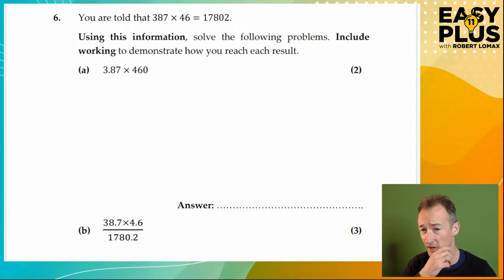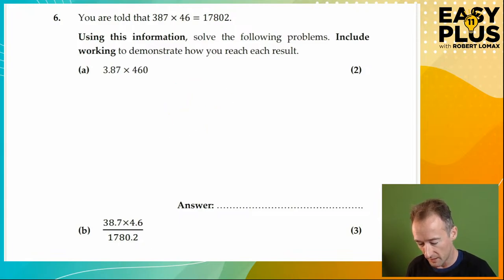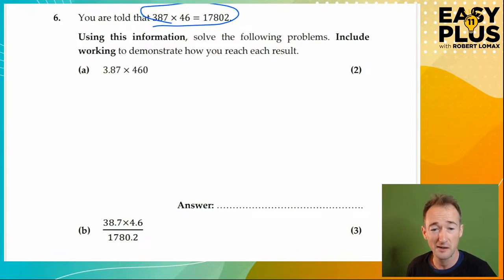This is a style of question that does turn up every now and then in what I would call normal-level — not ridiculously advanced — 11 plus exams. And once you know how to do these problems, they really aren't too difficult. We're told that 387 times 46 equals 17,802. Using this information, solve the following problems — include working to demonstrate how you reach each result. If you just write 3.87 times 460 and then do the multiplication, you're not doing it right. They're not testing your ability to perform a multiplication; they're testing your ability to manipulate this information to get a relevant answer.